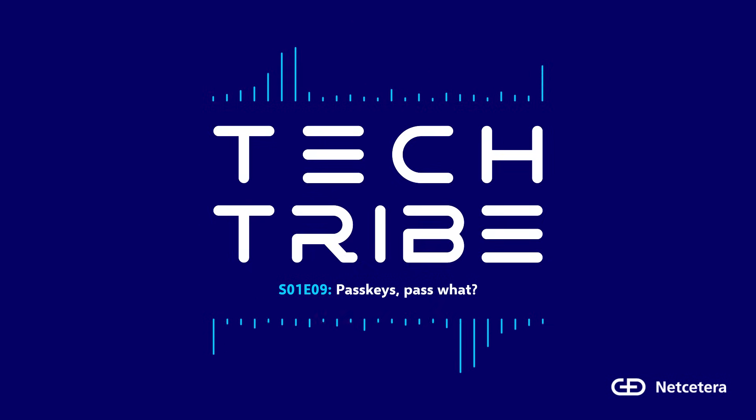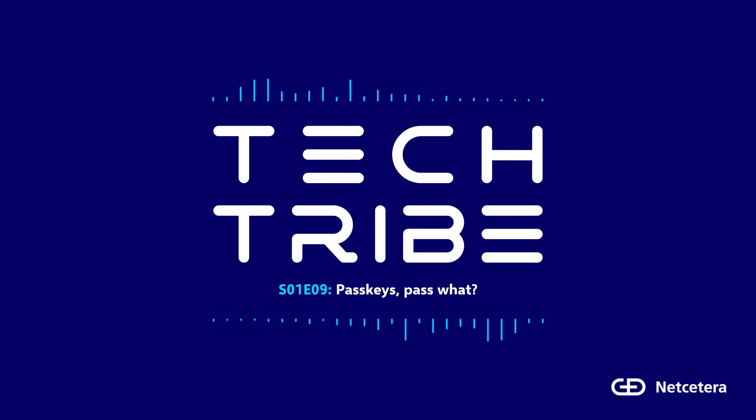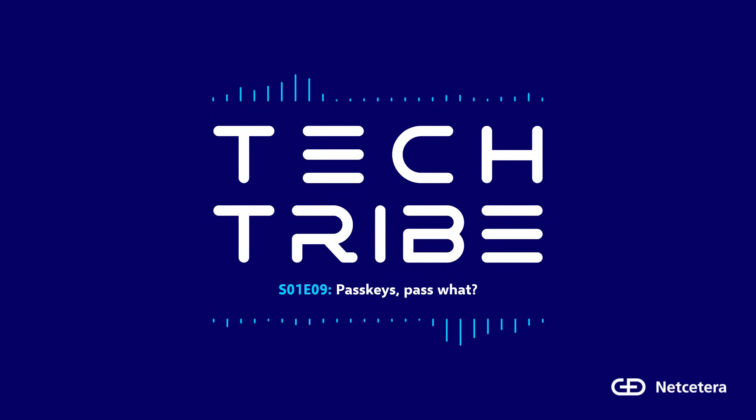In this episode, Tech Tribe, we discuss what passkeys are, how they work, and why they're a game-changer for logging in and even approving payments. Joining me today is Nakio Shishkov, a payment expert working on making online payments safer and smoother for 3DS, Click2Pay, and FIDO authentication. Nakio, welcome. Hi Ivana, I'm glad to be here, thanks for inviting me.